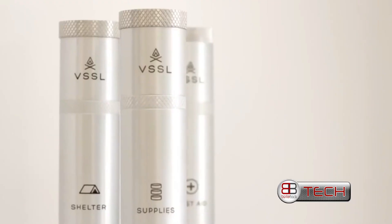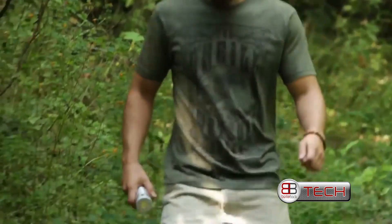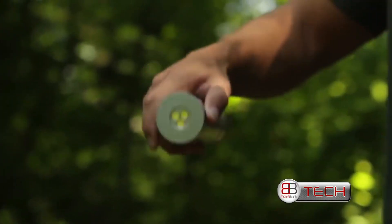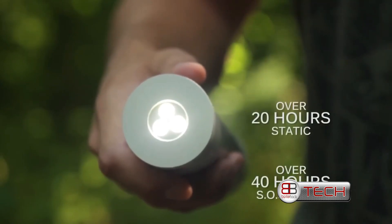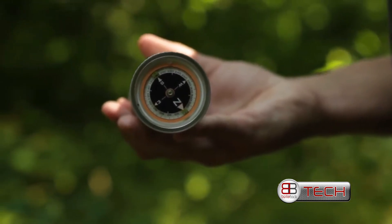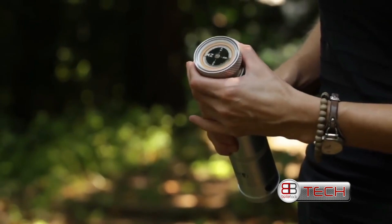Waterproof and lightweight outdoor utility tools, powered by replaceable batteries. Each Vessel model has three independent LED bulbs that feature a static and SOS mode, and an oil-filled compass that can be removed for handheld use if required.